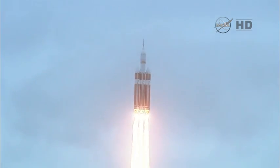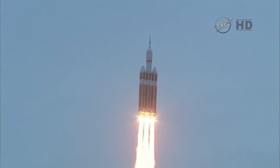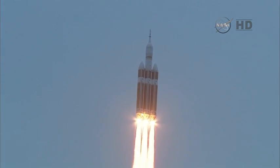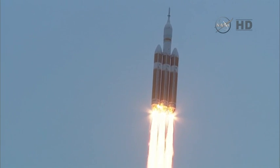Good engine control on the first stage, passing 25 seconds, velocity 1,341 feet per second, passing 31 seconds, still looking good, good engine control, good chamber pressure on all three boosters in the full power mode.